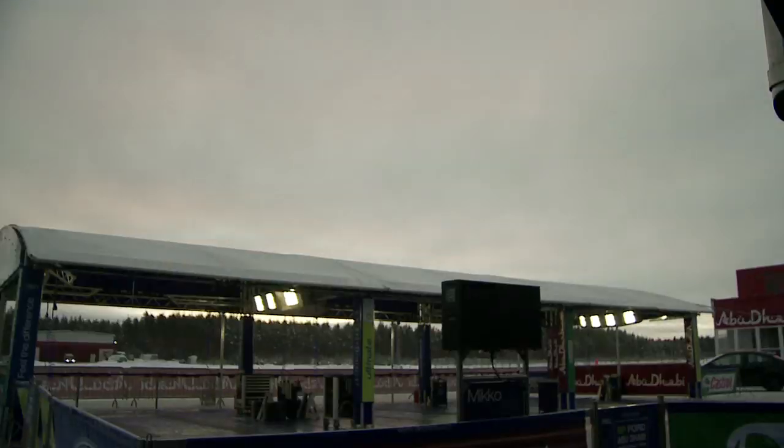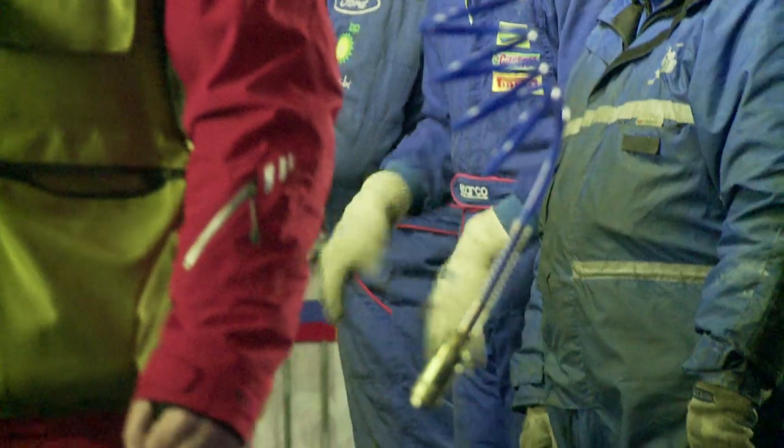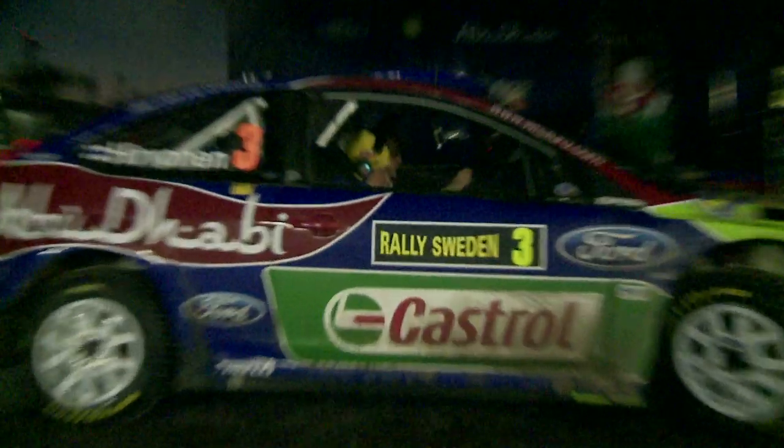Day 1 of Rally Sweden, 6:30am. Outside air temperature: minus 15. The mechanics of the BP Ford Abu Dhabi World Rally Team prepare for the first service of the day in ice-cold conditions.